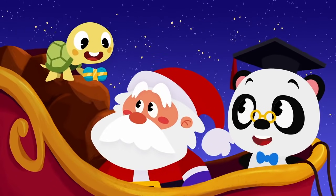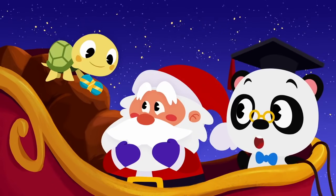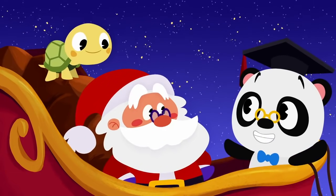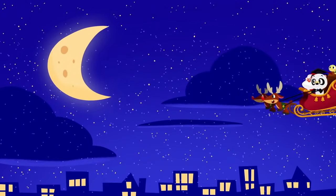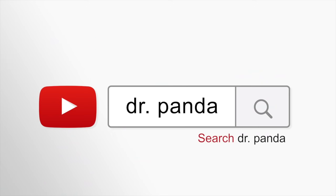It looks like Toto has one more gift to deliver. This one's for you, Santa. A new pair of glasses! Awesome! Merry Christmas, everyone! Search for Dr. Panda!